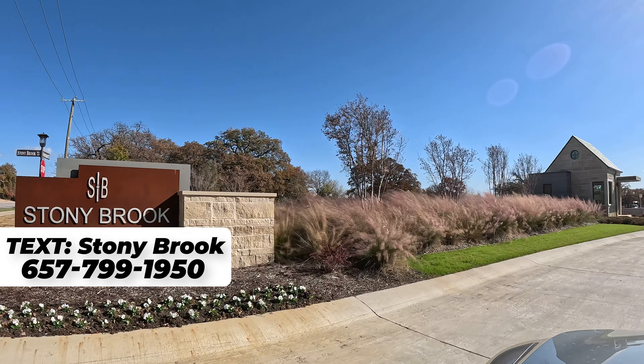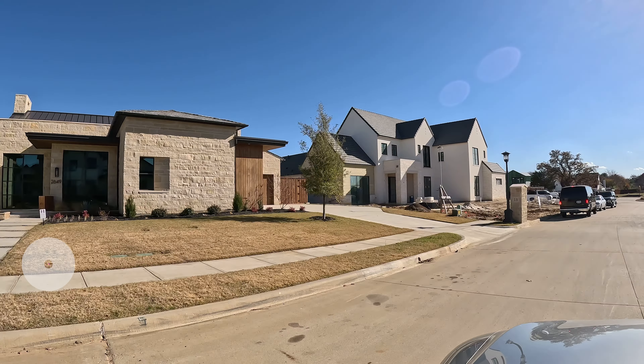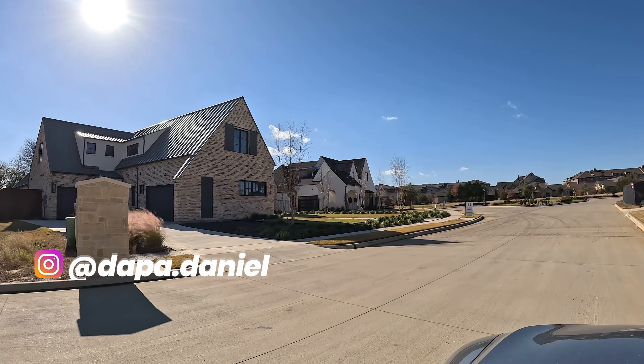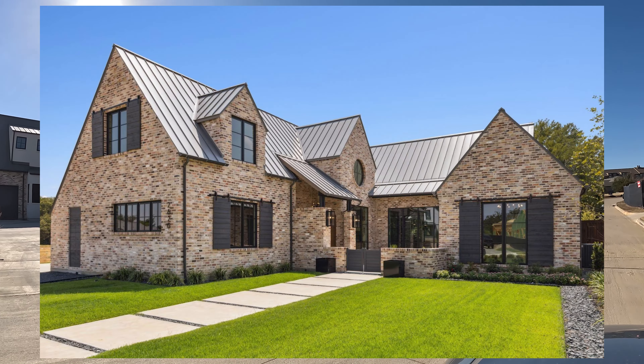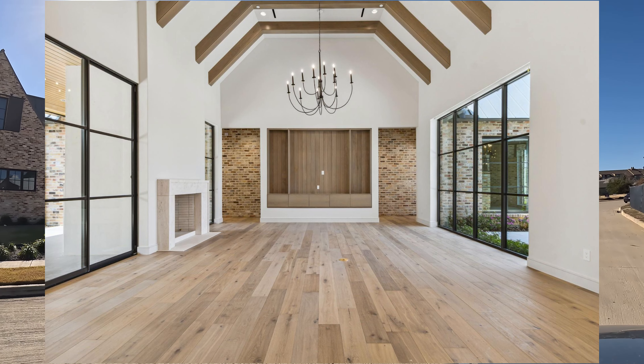If you're trying to figure out maybe buying within the South Lake market, you'll find really cool aesthetics with these homes in here. The HOA is going to be $3,000 per year. The specs on this one: it is a 2023 five bed, five and a half bath, 5,145 square feet.